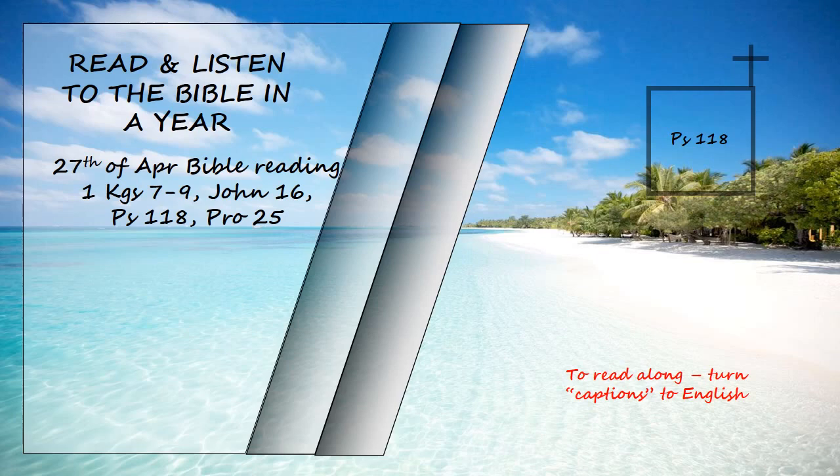Blessed is he who comes in the name of the Lord. From the house of the Lord we bless you. The Lord is God and he has made his light shine on us. With boughs in hand, join in the festal procession up to the horns of the altar. You are my God and I will praise you. You are my God and I will exalt you. Give thanks to the Lord for he is good and his love endures forever.